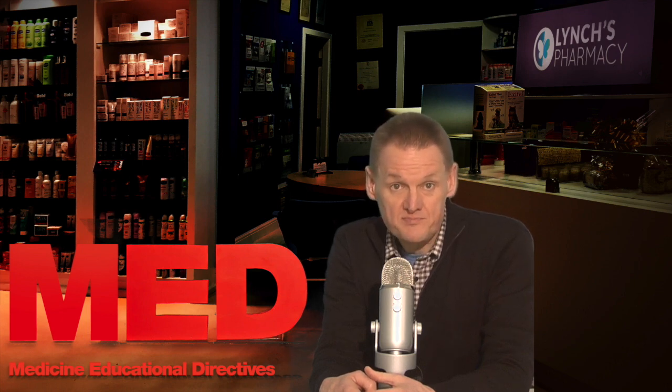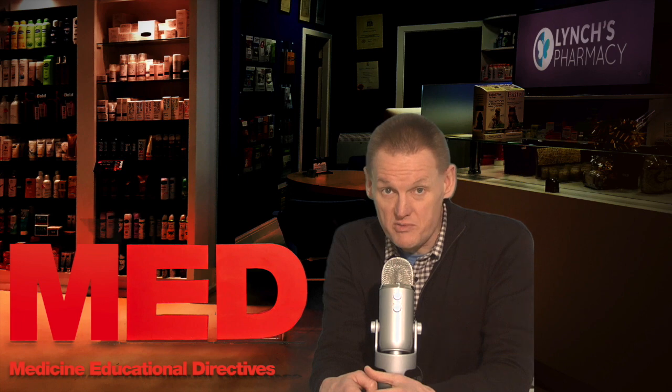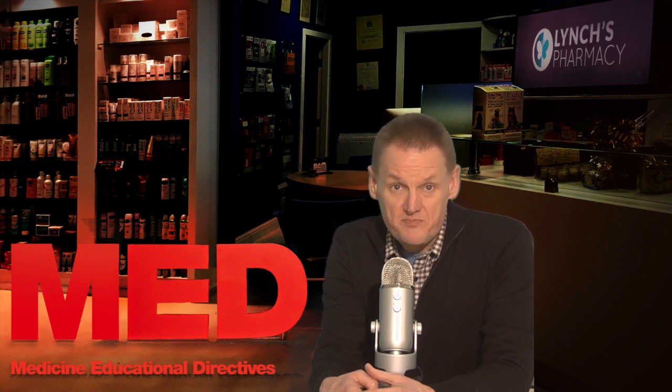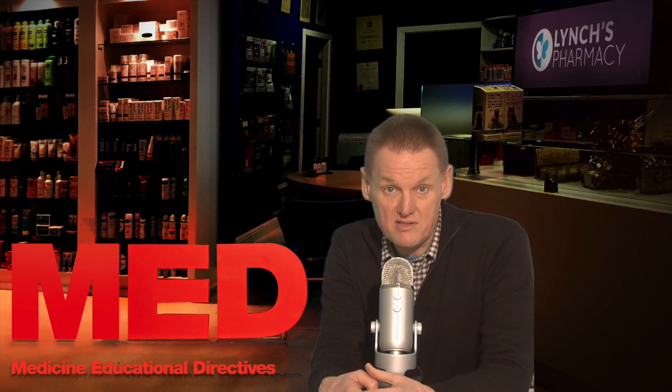So how does Angelic work? Estradiol is a naturally occurring form of estrogen, and Drospirenone is a synthetic form of progesterone. Women's ovaries gradually produce less and less estrogen in the period up to the menopause, and estrogen blood levels decline as a result. The declining levels of estrogen can cause distressing symptoms such as irregular periods, hot flushes, night sweats, mood swings, and vaginal dryness or itching. Estrogen, in this case in the form of estradiol, can be given as a supplement to replace the falling levels in the body and help reduce these distressing symptoms of the menopause. This is known as hormone replacement therapy.